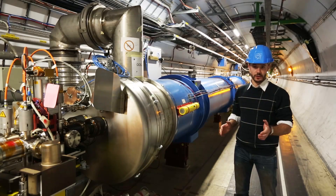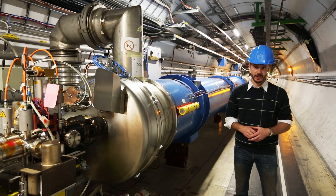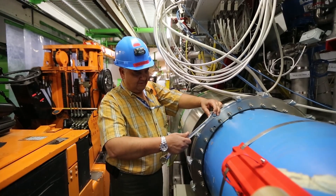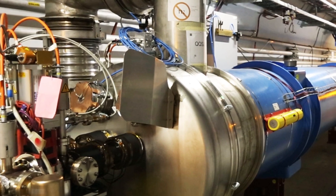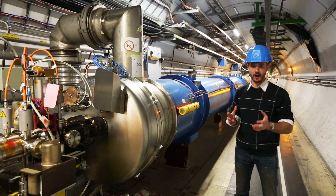Right now we're down in the bowels of the Large Hadron Collider. Normally this tunnel is closed off and we wouldn't be able to come down here, but because it's been shut down for repairs and some important upgrades, we're able to have a look around. This 17-mile long ring is where the particles are accelerated around at 11,000 times a second. They're then smashed together, producing temperatures that are hotter than the heart of our sun.